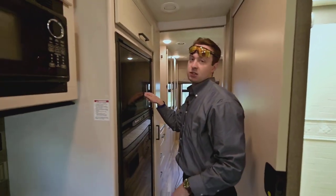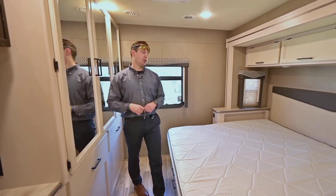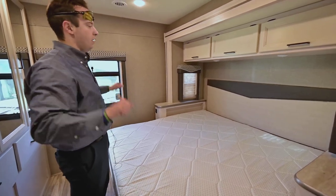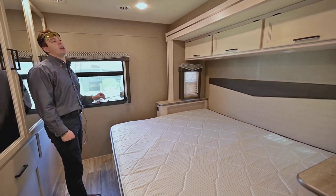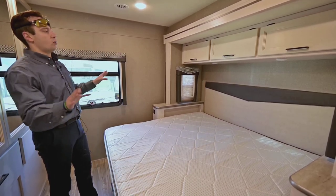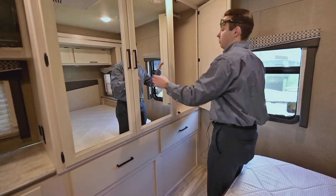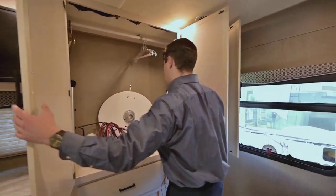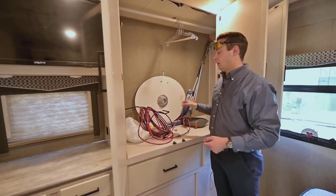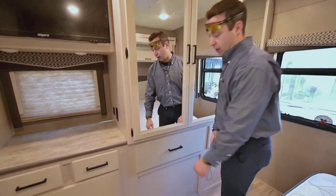You have a gas-electric two-way refrigerator right here. Now into the bedroom: this is a big selling point — you've got an RV king bed. It's a little shorter than a regular king but just as wide, and that's hard to find in an RV. You usually see a queen, so this is a big deal. It's on an east-to-west bedroom slide, which opens up your wardrobe space. Having the bed on a slide gives you tons of room in the closet to hang your clothes and store whatever you need.